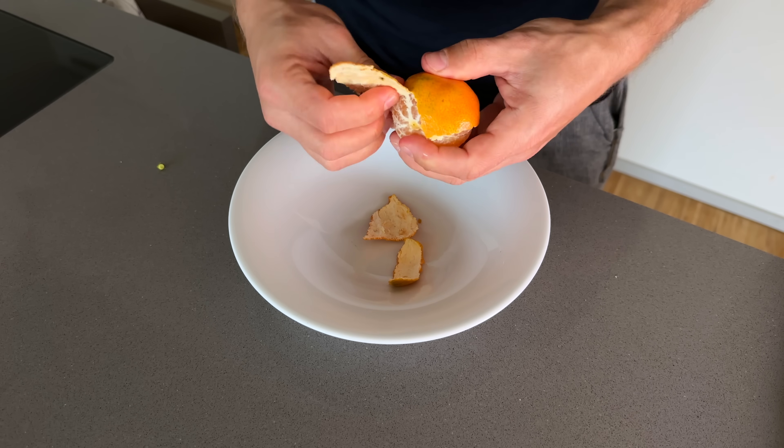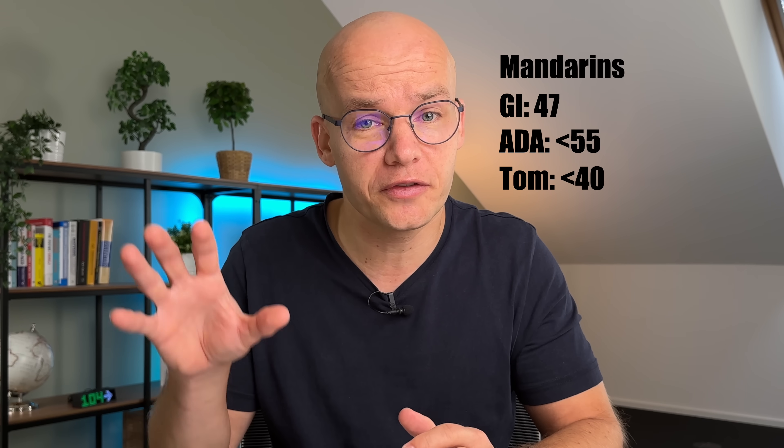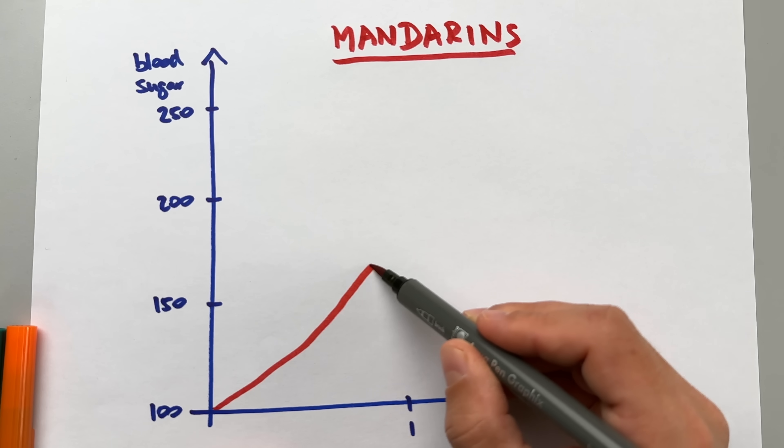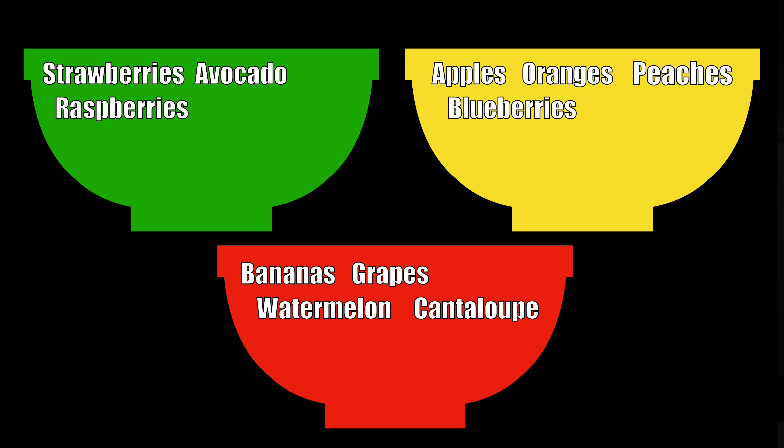Next are mandarins — similar to oranges in vitamin content. They tend to be a bit sweeter and easier to peel. Mandarins have about 14 carbs per 100 grams; after deducting 2 grams of fiber we get 12 net carbs. The GI of mandarin is 47 — within ADA recommendations but not in my sweet spot of less than 40. When I tested my blood sugar I saw it rising gradually for about an hour — noticeable but not as steep as watermelon or cantaloupe. Mandarins go in the yellow bucket, with a very similar effect on my blood sugar as oranges.